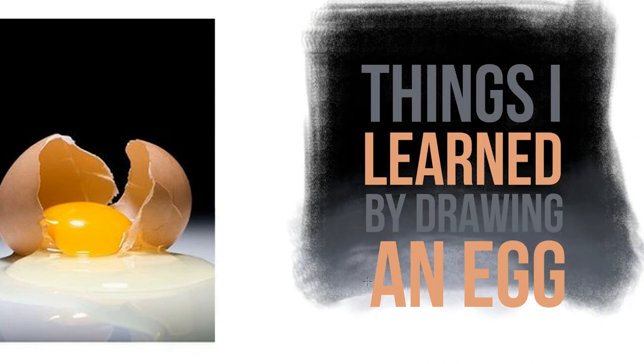Things I learned from drawing this: don't underestimate the complexity of even a simple composition in terms of its lighting and its color. There's always more going on with an image than what's immediately obvious.